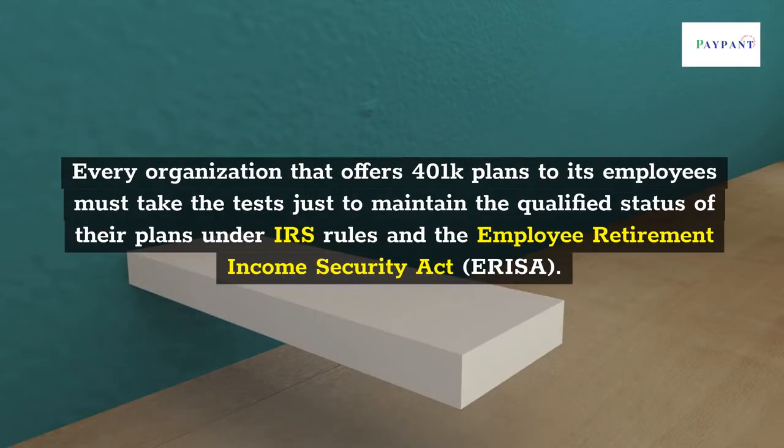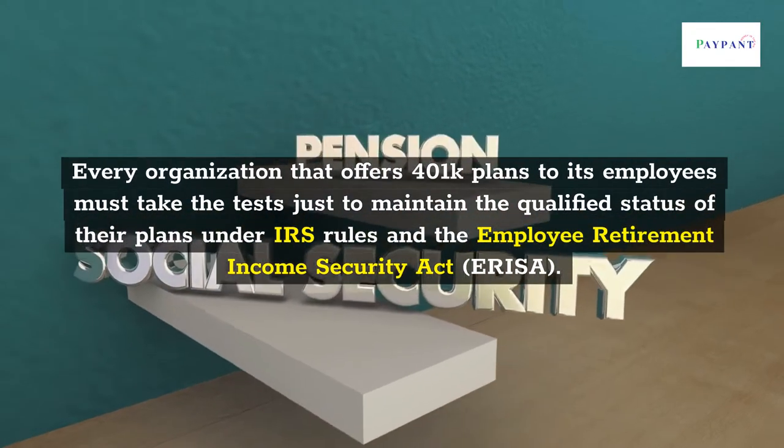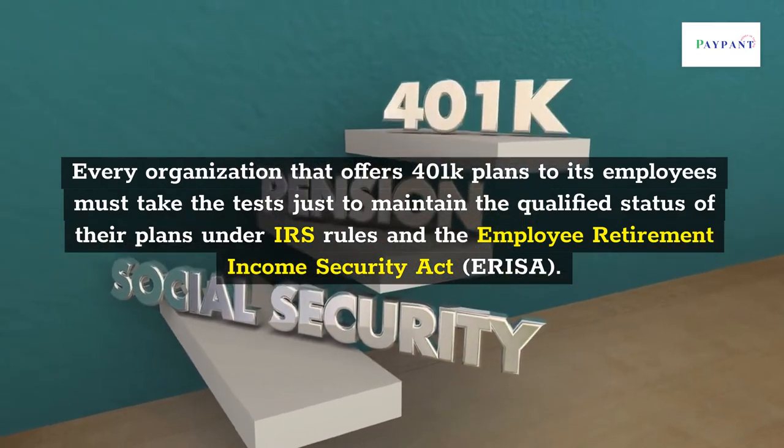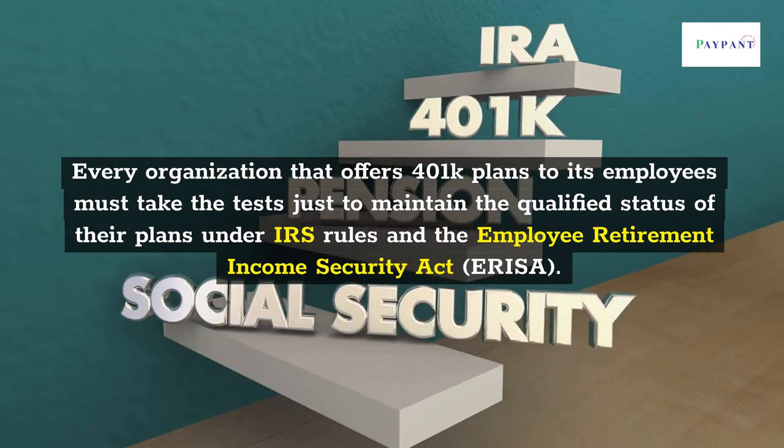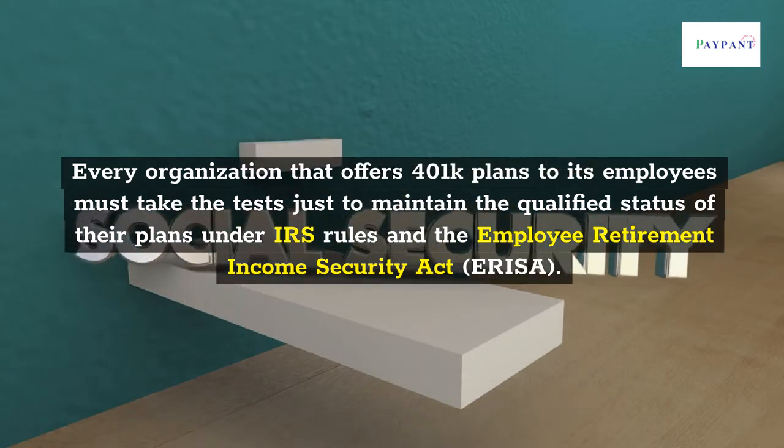Every organization that offers 401k plans to its employees must take the tests to maintain the qualified status of their plans under IRS rules and the Employee Retirement Income Security Act, ERISA.